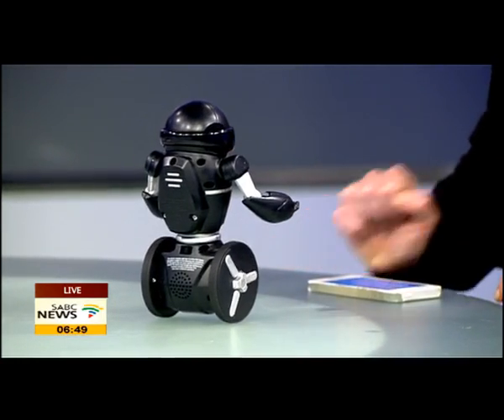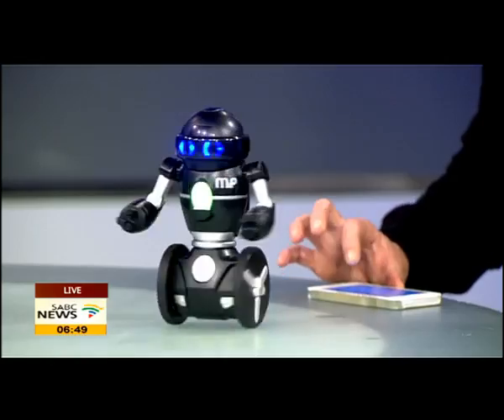It's called MIP — he's a robot. And Caroline Hillary is in studio with us from Prima Toys, which is of course the creator of this little guy. Good to have you, Caroline. Welcome to Monday Night.